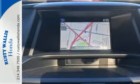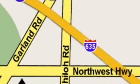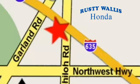Swing on by for a test drive at Rusty Wallace Honda. Our primary goal is to satisfy our customers. Stop in today — we're easy to find, just off I-635 at Shiloh Road.